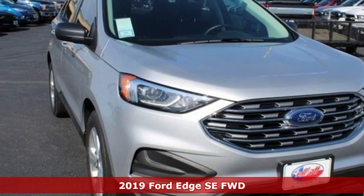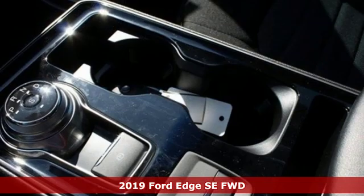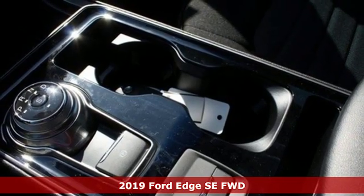It's a new 2019 Ford Edge. Stay cool, calm and connected in this confident cruiser.